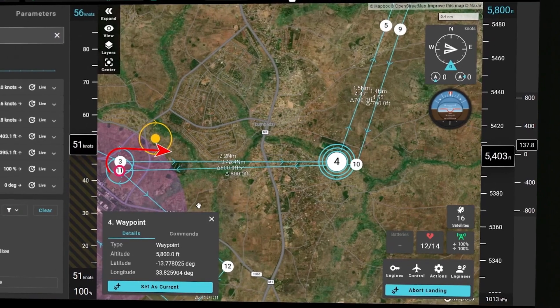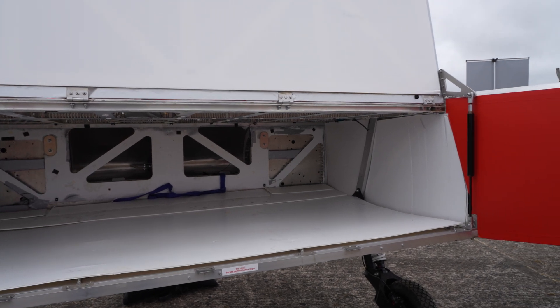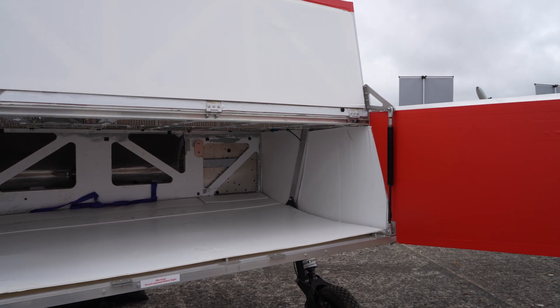We also do detection, where scientific equipment is placed in the hold of the aircraft. We can put instruments such as infrared, photography, and geological survey instrumentation to gather information.